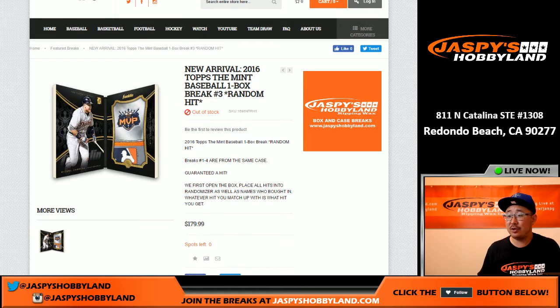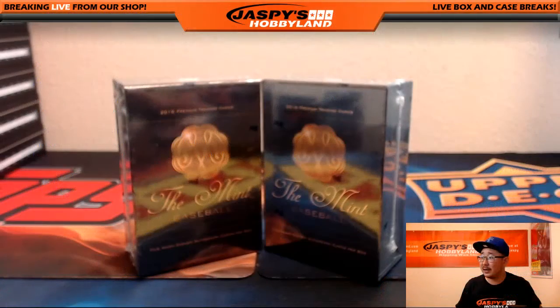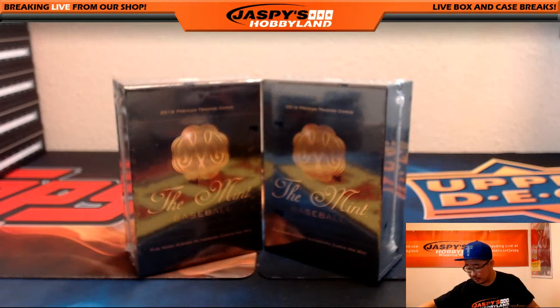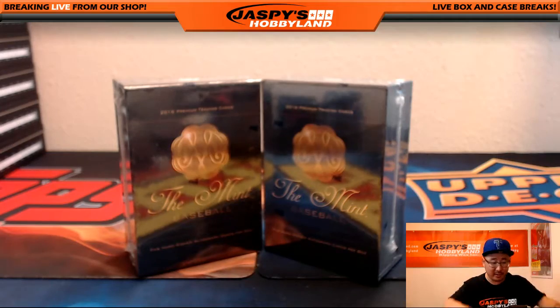Big thanks to these folks for getting in on the action. We're going to pop open the box — we're going to pick the box first, then pop it open, pull out the hits first, then randomize the names, randomize the hits, and put them all together.